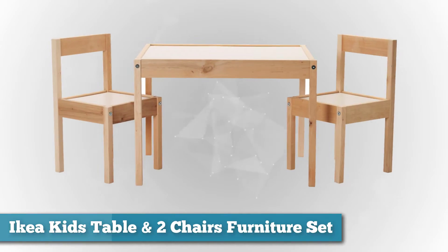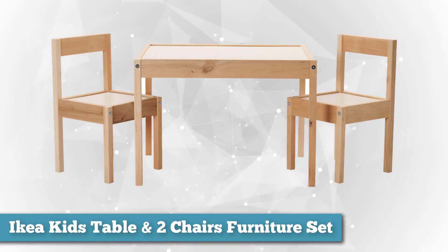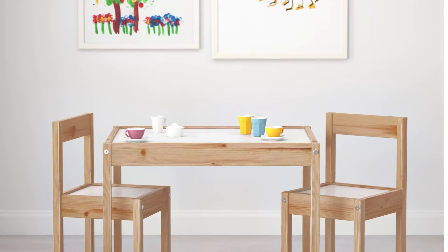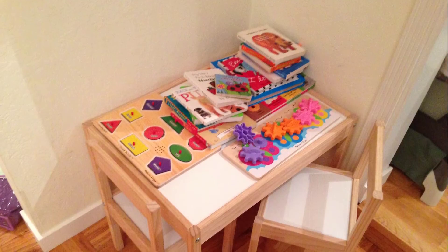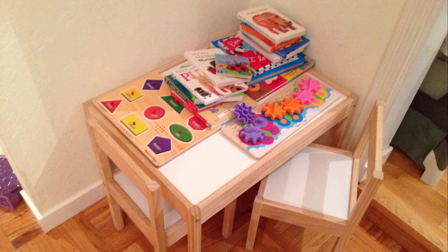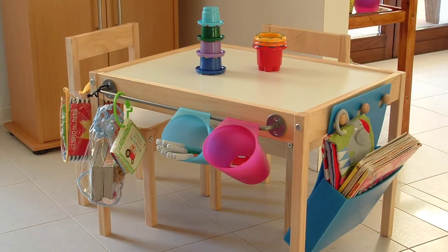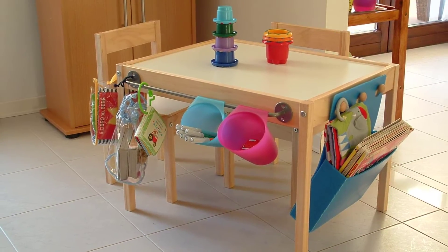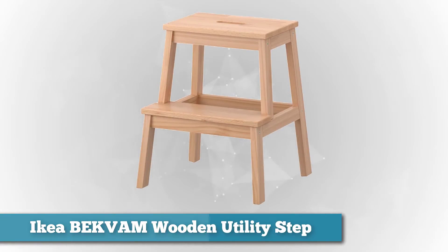Next on the list we have the kids table and two chairs furniture set. We highly recommend this table if you want to get creative and customize a little area for your kids, because it's easy to put together and basically a blank canvas. It's perfect to sit your kids at for art projects or snacks. It is a little flimsy yet sturdy enough that they don't break it by standing on it or knocking it over. Its small dimensions make it especially suitable for small rooms or spaces.